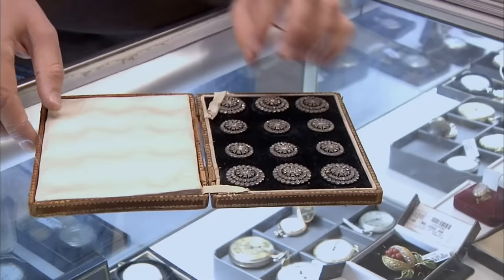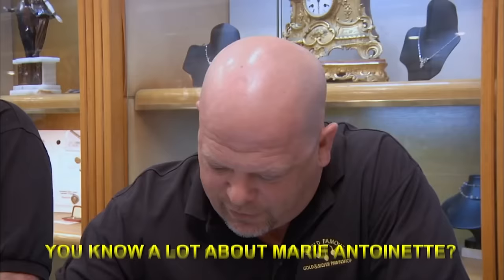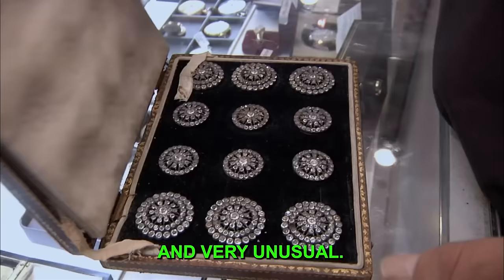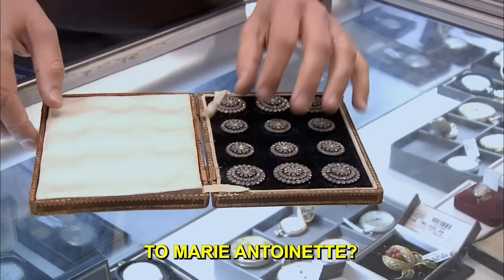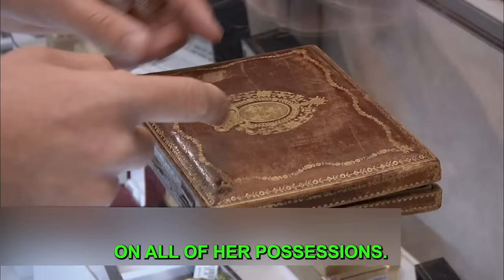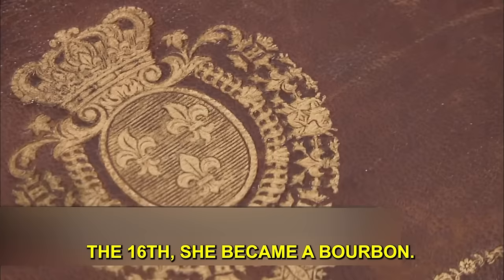Adam, a rare book dealer, brings Rick an item out of his wheelhouse — buttons he claims belonged to Marie Antoinette. He wants $10,000 for them, believing they're a very rare and unusual set. He found them while dealing in rare books. What makes him think they belonged to Marie Antoinette is that the box bears the Bourbon coat of arms, which Marie Antoinette would have had on all her possessions after marrying Louis XVI.